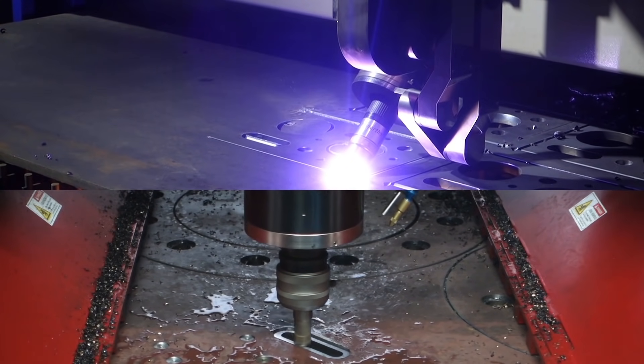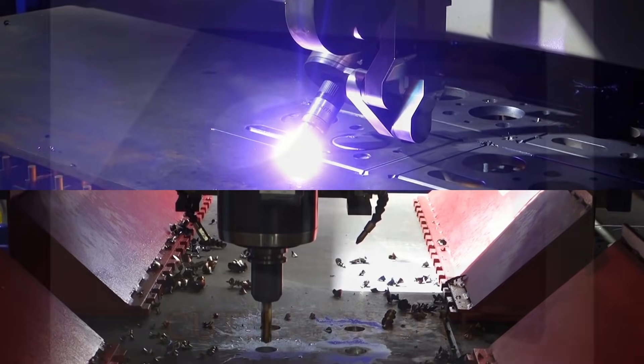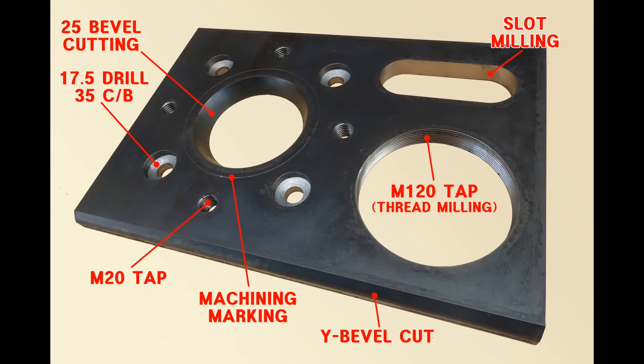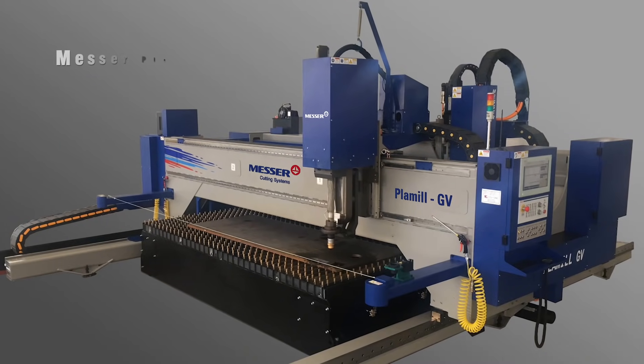High precision machine construction with dual beam provides a sturdy and long lasting performance over the years. When you have components which involve plasma cutting, plasma beveling, counter sunk boring, drilling, tapping, marking, thread milling, slot milling, trust MESA Plamil.